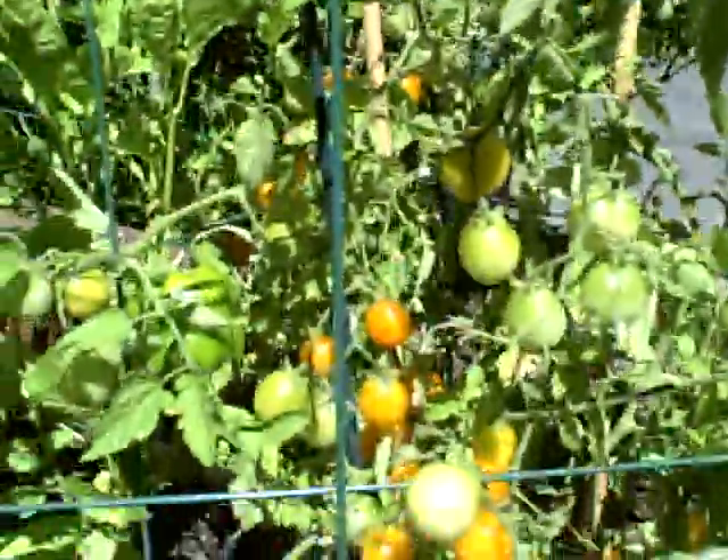Versus our golden tomatoes here, which are coming along very nicely in their cage.